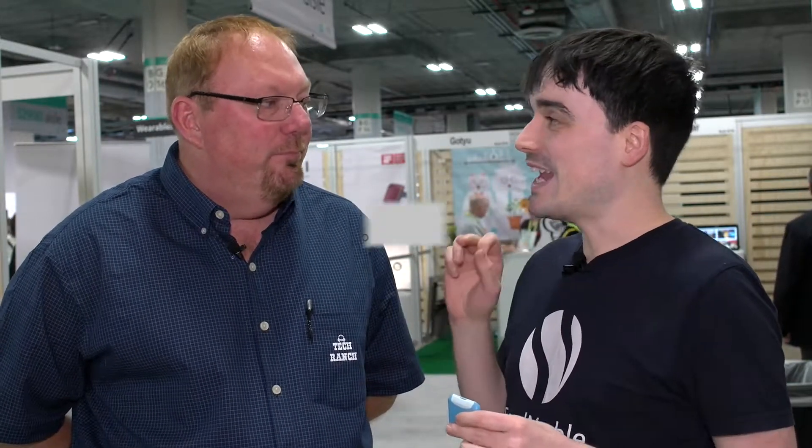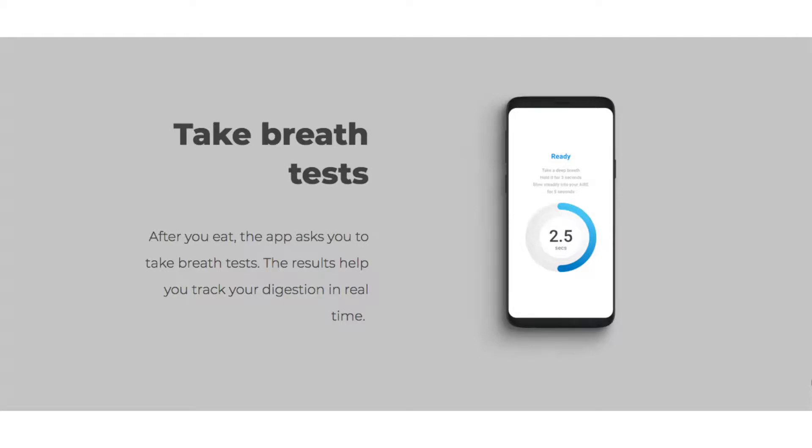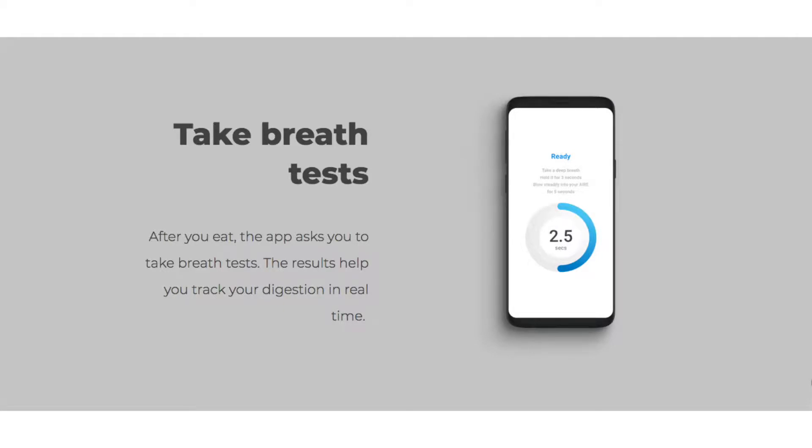This device measures hydrogen levels on your breath, which is a marker of how well you're absorbing the food passing through your digestive system. It's based on existing clinical technology, but that tends to be large desktop devices in hospitals. We've reduced it down to a much smaller device, because digestion happens slowly and you can't live in the hospital.